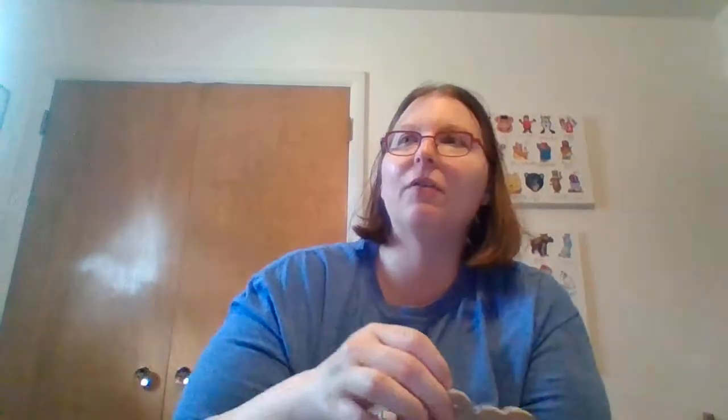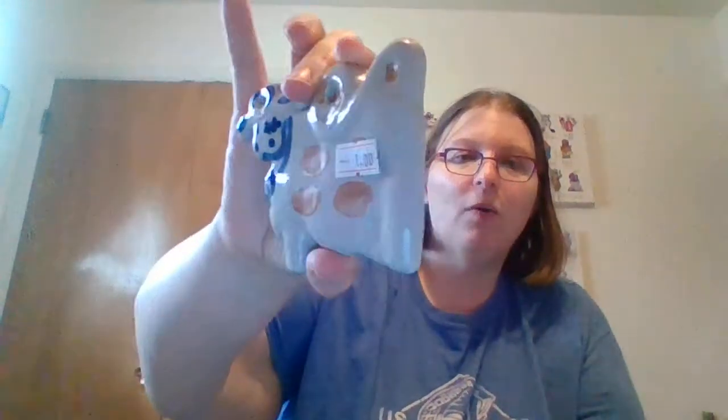Found this today for a buck. It is an M.A. Hadley cow wall plaque — or you could use it as an ornament on your tree, although you have to have really good branches because it's at least an ounce. I did well with my Hadley ring holder, so I thought I'd try that for a buck.